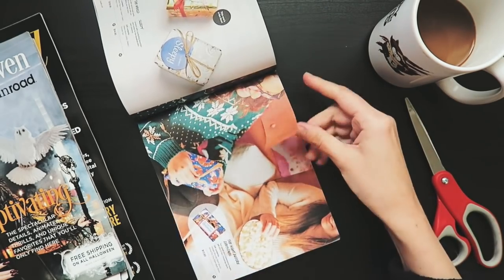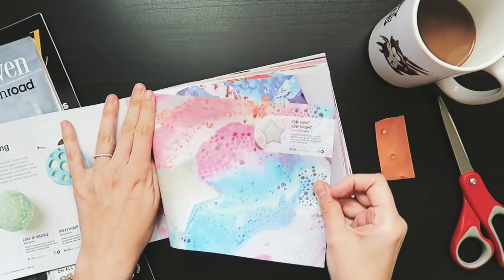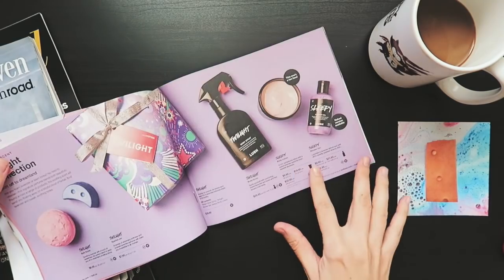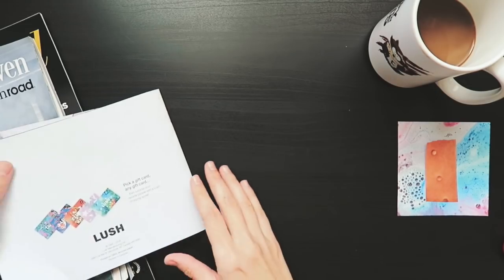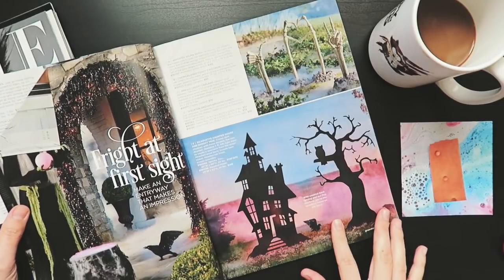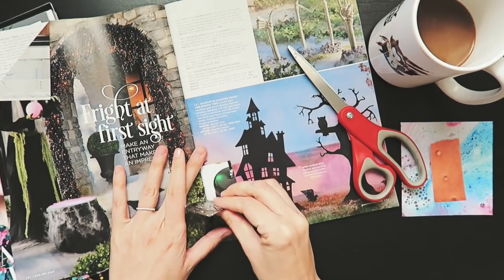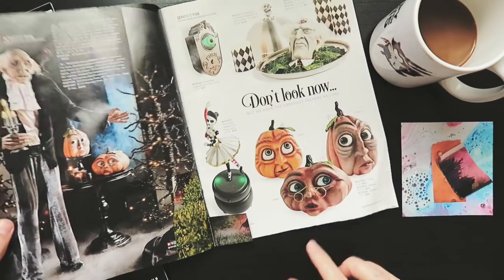Speaking of ephemera, right now you're watching me go through a Lush catalog. I love using Lush catalogs because they have really great textures and colors. I also have a Halloween catalog in this stash — I was waiting until Halloween was over in case I wanted to order anything — plus a Vogue magazine, since fashion magazines are always great for fabric textures and colors, and then the Hollywood Reporter, which is actually my go-to magazine.